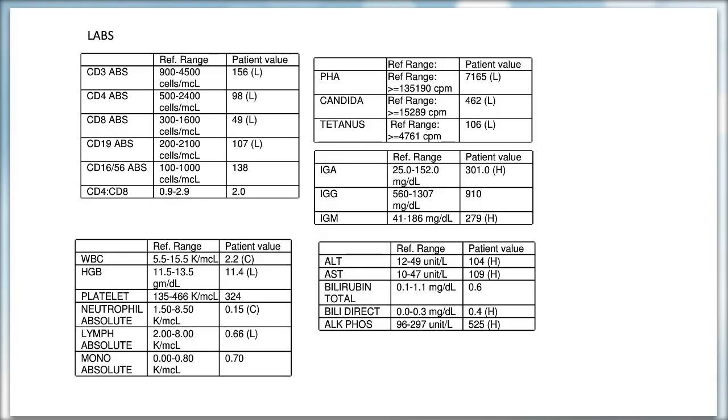Her lymphocyte subsets showed CD3, CD4, and CD8 lymphopenia, with low numbers of B cells and normal NK cell numbers. Mitogen and antigen responses were significantly impaired. She was neutropenic with an ANC of 150, and had mild lymphopenia on CBC. Her IgA was elevated at 301, IgG was 910, and IgM was 279 — slightly elevated. Liver enzymes were mildly elevated with normal total bilirubin; alkaline phosphatase was elevated at 525.